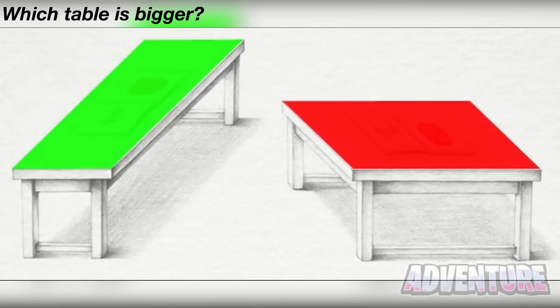Moving on, we now have these two tables. I want to know which table is bigger — is it the red table or is it the green table? Really look carefully and comment below which table color you think is bigger. The truth is the tables are the exact same size — if you don't believe me, take a look at this.